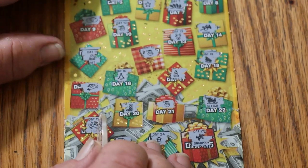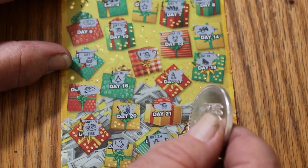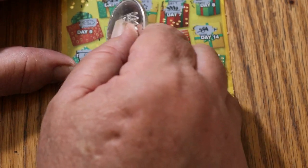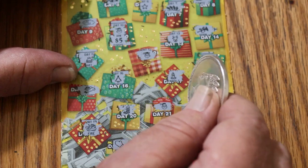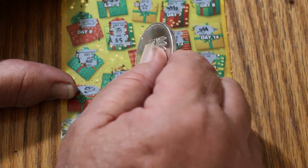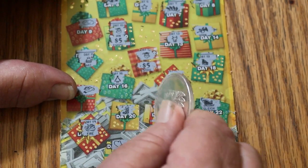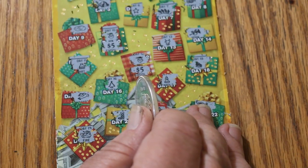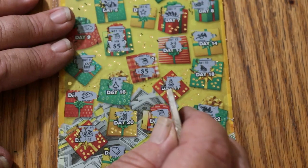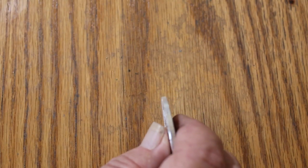So we've got three matches. Day 10 — got five bucks. Over here, day 12 — another five. And down here on day 21, another five — for $15 total.